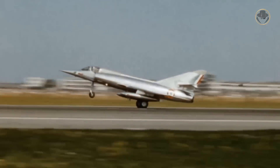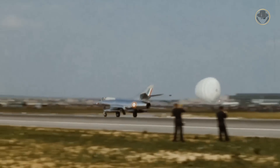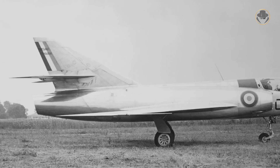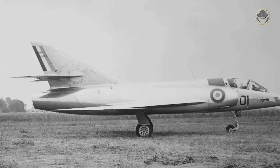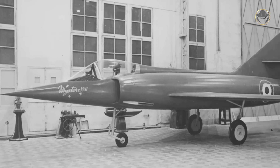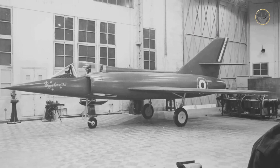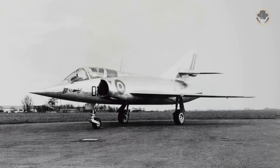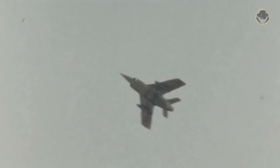It had the Snecma Atar two-budget engine. So, Dassault also developed the Mystère 26, which can be described as a Mystère 24 variant with a Bristol Orpheus engine. Later, the Mystère 22, Mystère 24, and Mystère 26 were renamed as Etendard 2, Etendard 4, and Etendard 6, respectively.